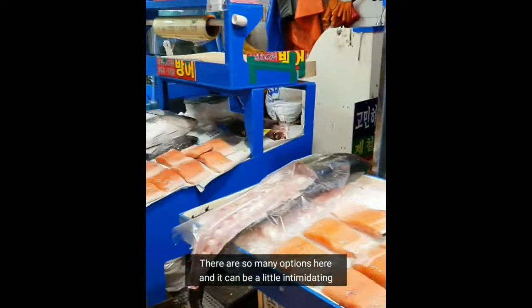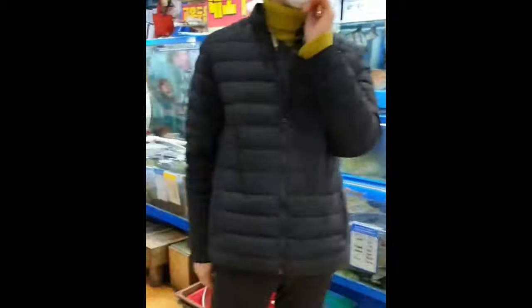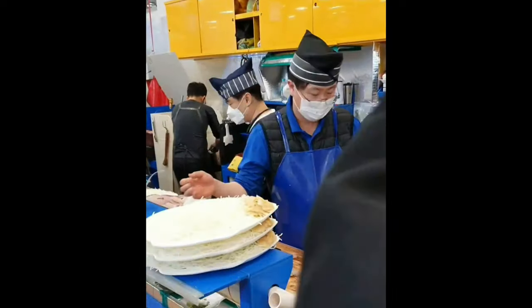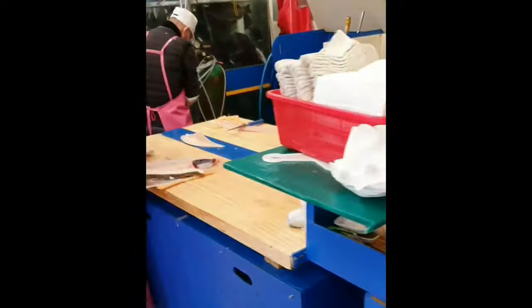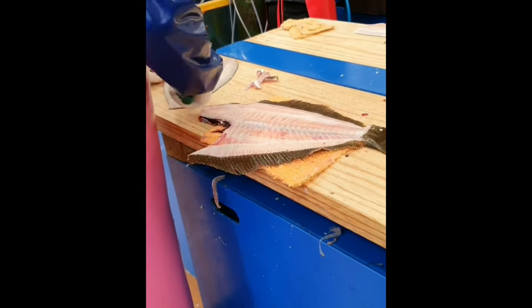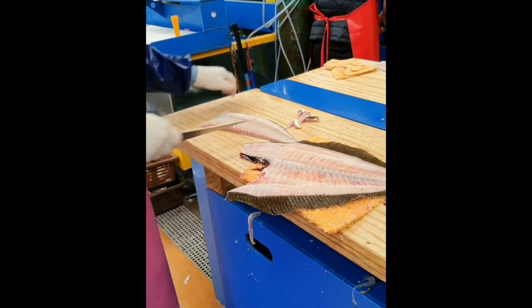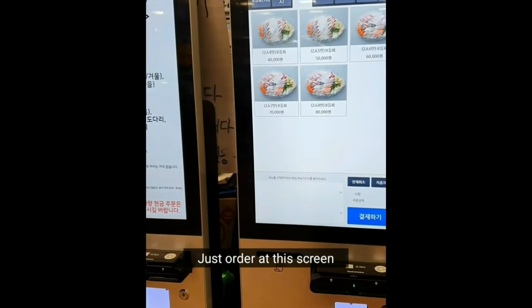There are a ton of stalls and the market is quite big, so it may be a little intimidating. I decided to start with ordering my sashimi first. This is a really famous stall, so just look for this sign when you come here. You can watch them prepare your fish if you would like. Order your sashimi ahead of time as they usually get a lot of orders — it typically takes about 30 minutes. You can order your fish on one of these machines.